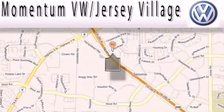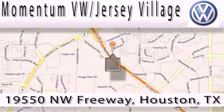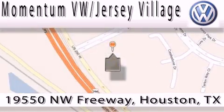Extreme low-pressure sales, extreme friendliness, and extreme fair pricing — that's Volkswagen of Jersey Village, a proud member of the largest dealer chain in Houston. Contact our internet department today, or stop on by. We're easy to find. Just take 290 West to the Eldridge Parkway exit.